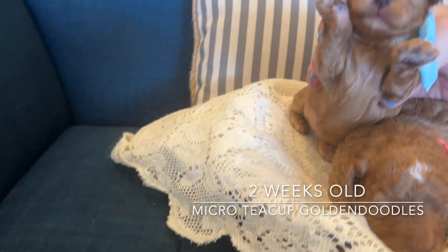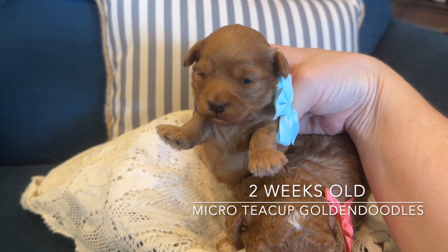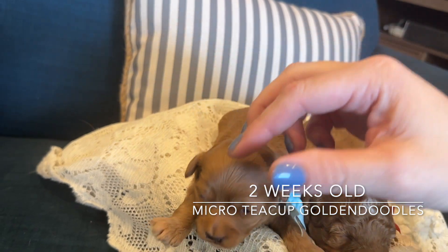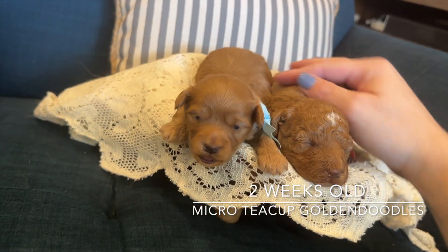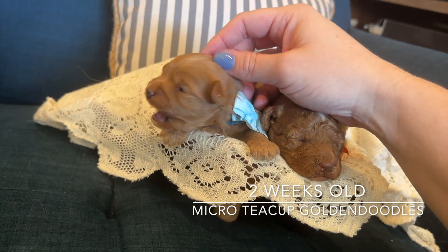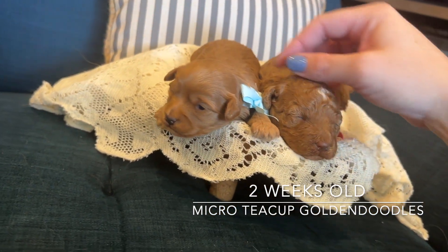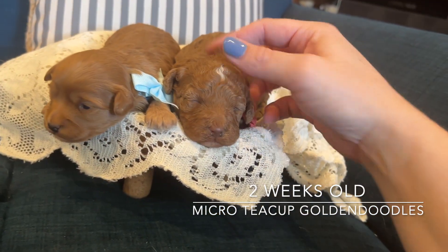Elsa has more of a straight wavy coat and she's a lot smaller. These will be about five to twelve pounds full grown. Elsa will be on the smaller side and Anna will be on the bigger side.